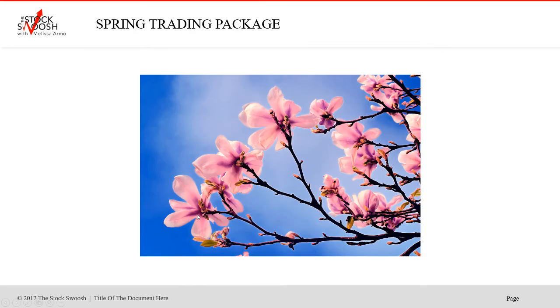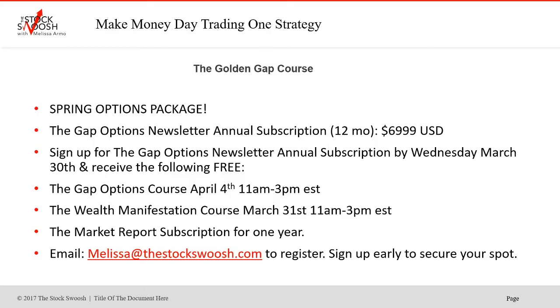The spring options trading package is a nice way to start and get involved and start to trade options. The way that I trade options is based on my Gap method — the Golden Gap rating system is how I analyze and make the picks. If you sign up for the newsletter, it's a subscription service. You receive the newsletters right to your email in live time, and a lot of people have ended up doing the big class and learning the strategy after they've started signing up and making money doing the trades.